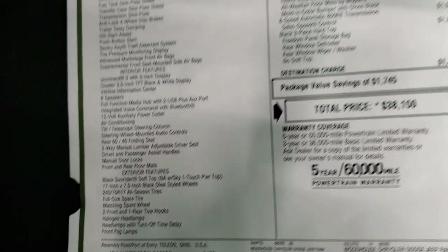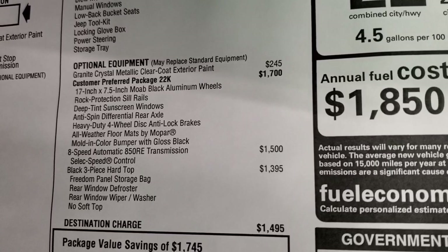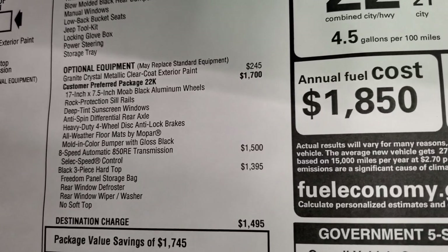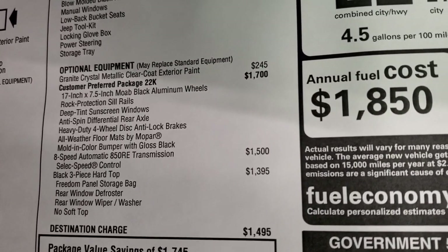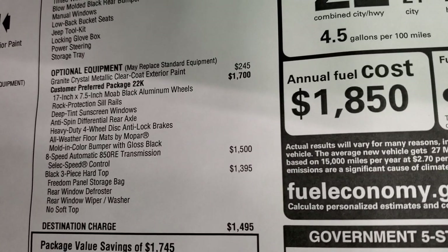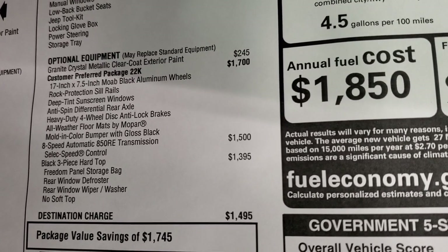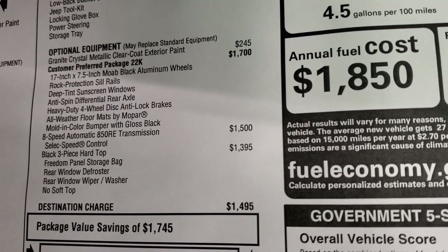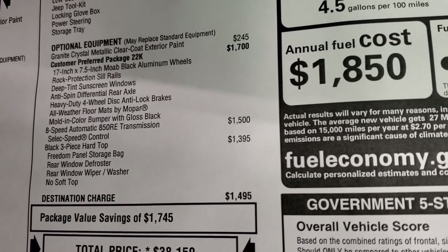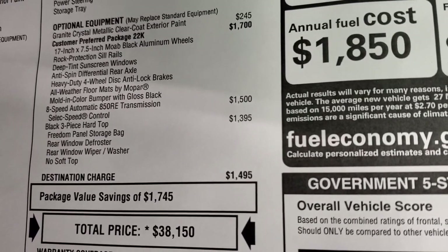Everything on the left here is standard and some of it gets overwritten by the optional equipment. Granite Crystal clear coat metallic is $245. Customer preferred package 22K is the Willys package, which gives you those 17-inch Moab black aluminum rims, rock protection sill rails, deep tint sunscreen windows, anti-spin differential rear axle, and the heavy-duty four-wheel disc anti-lock brakes. All-weather floor mats and the Molden color bumper with the gloss black are all part of that Willys package. The eight-speed automatic transmission is a $1,500 upgrade, and that black hardtop is a $1,395 upgrade.